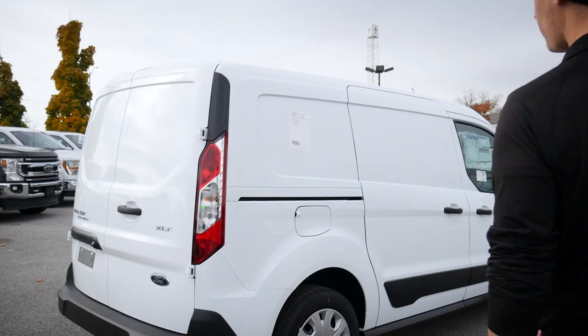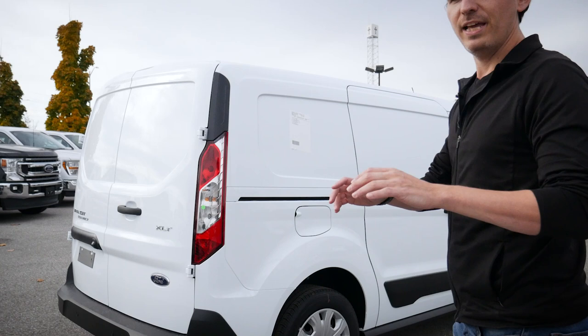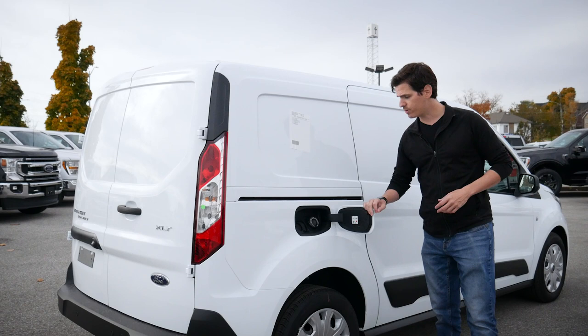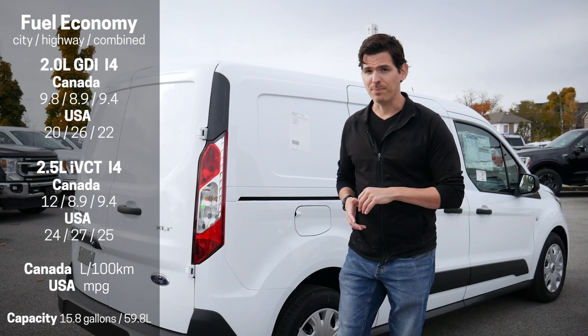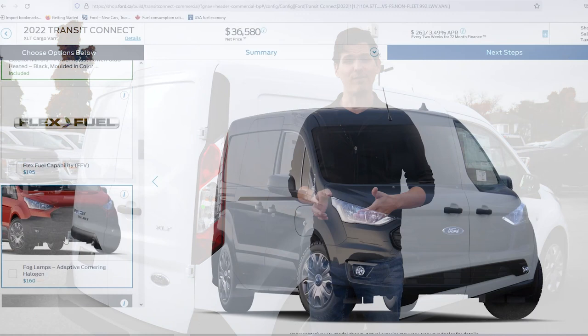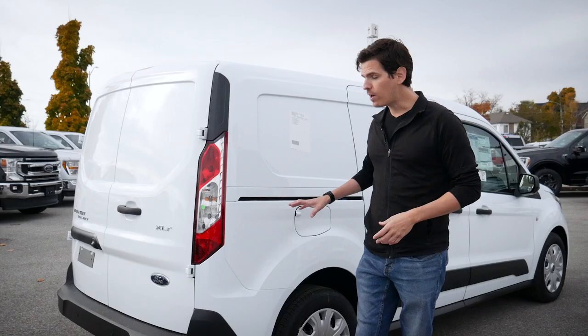Filling up fuel in the Transit Connect is straightforward — it's along the passenger side with a capless system: just insert your fuel hose, fill up, and you're good to go. For fuel quality, it's regular 87 gas for either the 2.0 or 2.5-liter engine. When ordering from the factory, you do have the option of having flex-fuel capability installed so you can use E85, which is great if your local area has that capability.